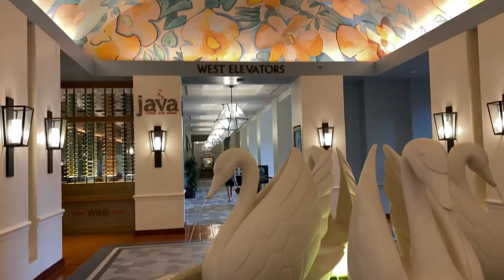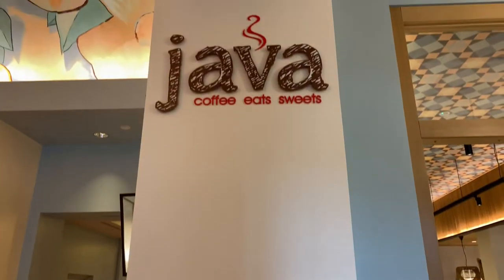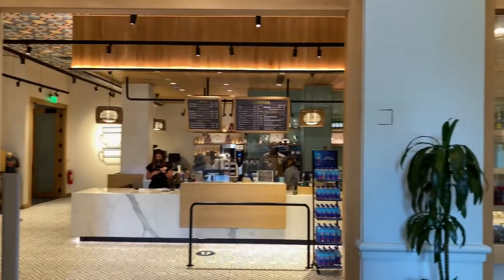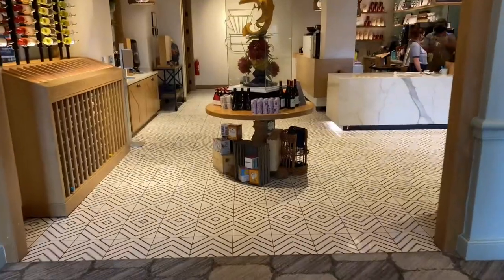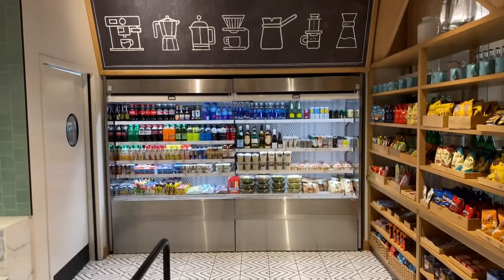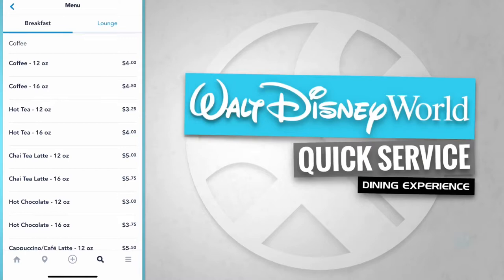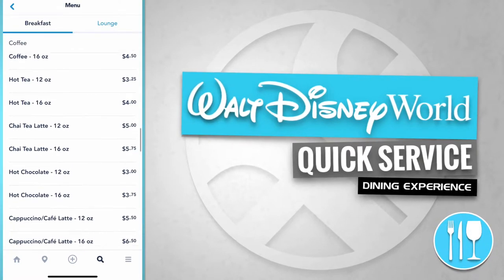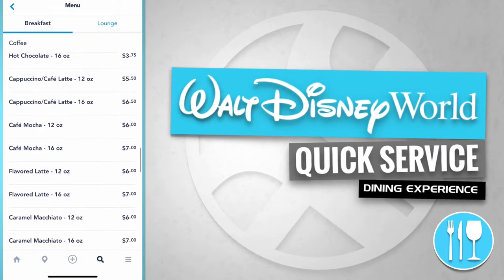Now it's time to head over to the west side elevators. Here's that swan fountain again, and off in the distance are the west elevators. Here's Java Coffee, Eats, Sweets. They offer breakfast, sandwiches, and salads. Java also offers quick grab-and-go items. Java serves breakfast and various coffees including regular coffee, hot tea, chai tea latte, hot chocolate, and cappuccino cafe latte.